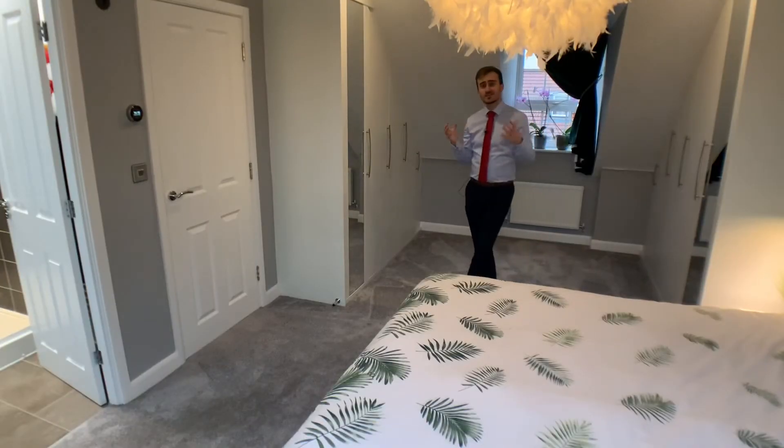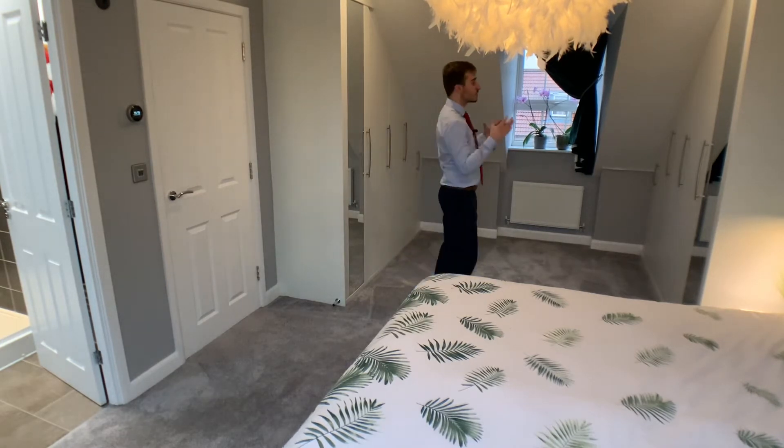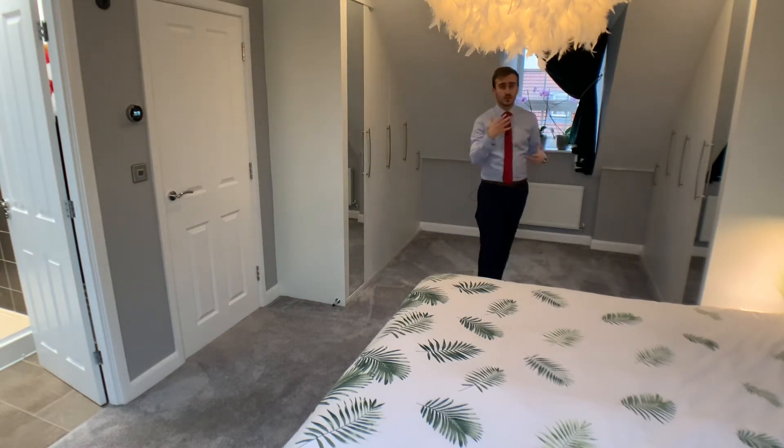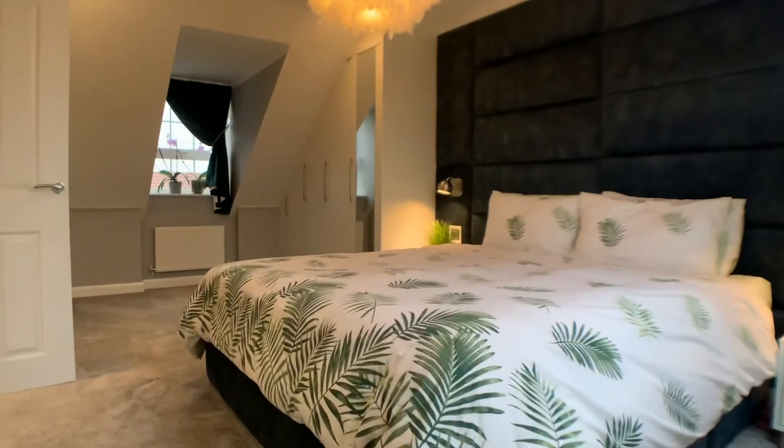You join me now in the stylish master suite on the top floor. This room has a gorgeous dressing area on this side of the property, which faces out towards the green area at the front. And then over this way, we have the second ensuite bathroom.